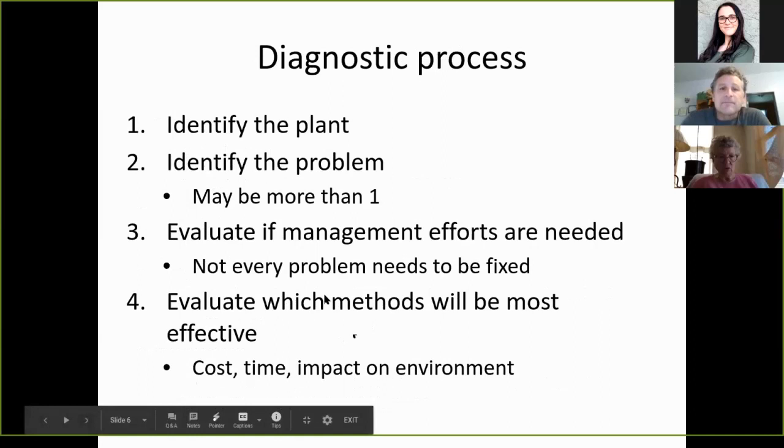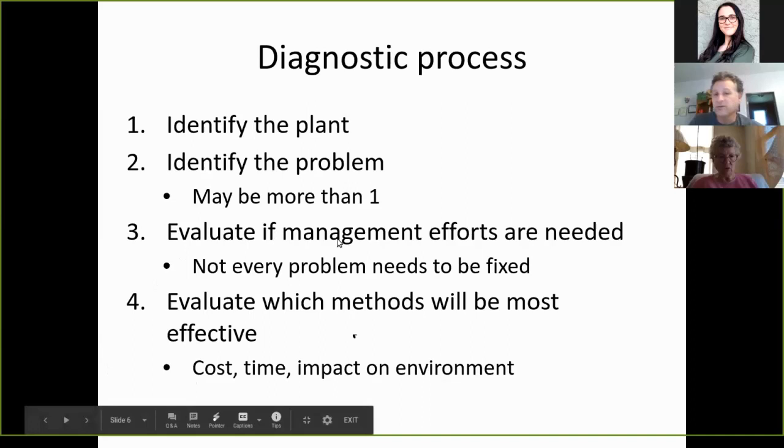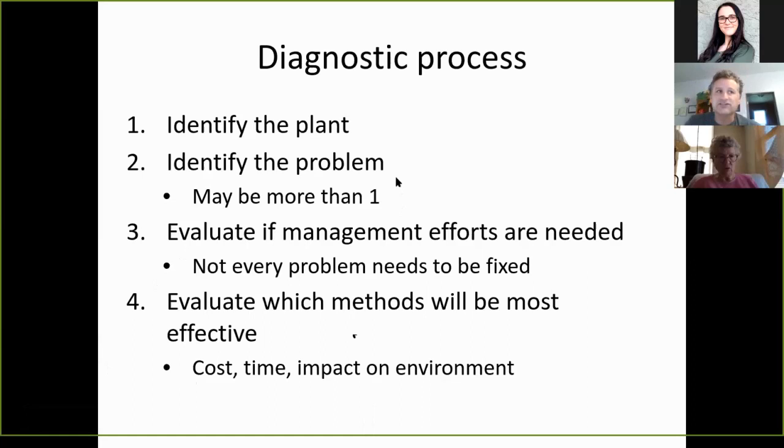The diagnostic process: first, we want to identify the plant, because if you're trying to identify a problem with the wrong plant you'll come up with the wrong solution. Identifying the problem — there may be more than one. Maybe it's too much water, which causes the plant to turn yellow, a condition called chlorosis.